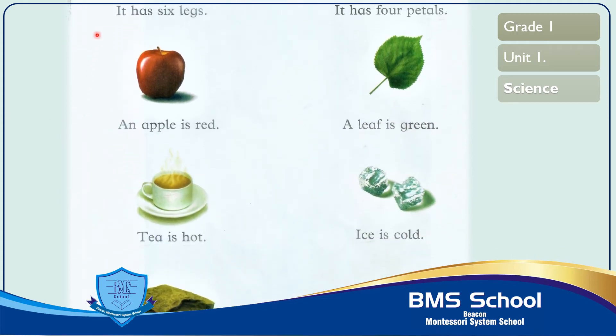The third picture is of an apple. The apple is red in colour. It comes from a tree, which is a living thing. Trees need air, water and sunlight to stay alive. Now read with me: A-N apple, I-S is, R-E-D red. An apple is red.